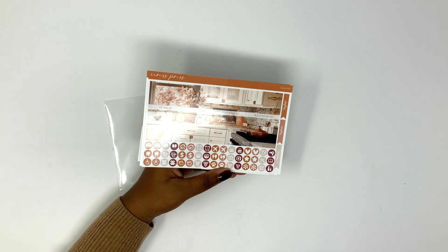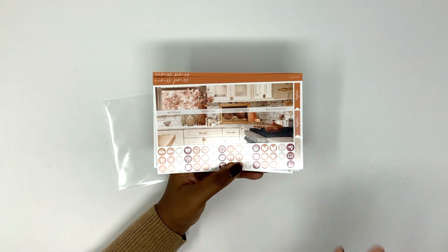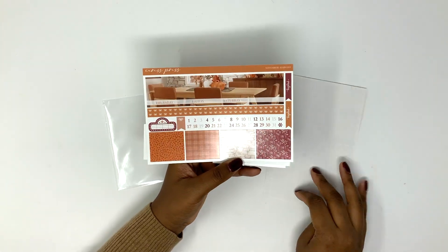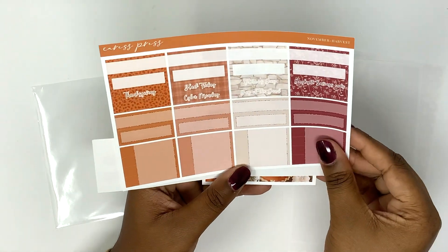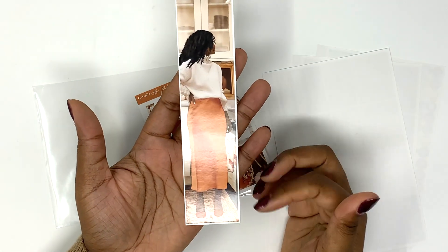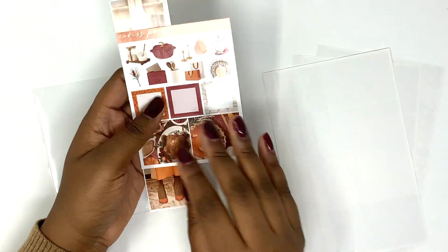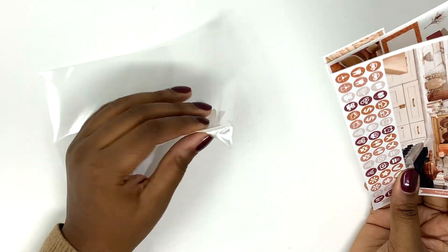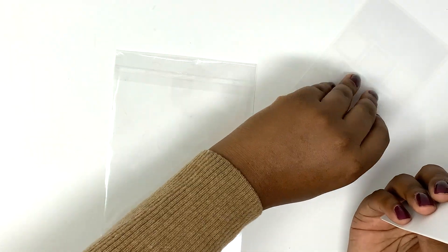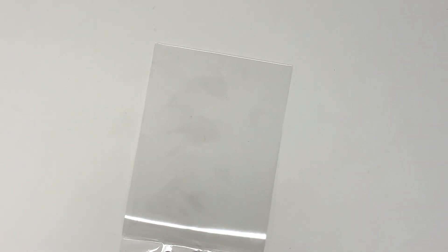Or I might just showcase 11 monthly highlights and maybe do December on camera, because I have a cool little idea for December. But this is the Harvest art — most of my monthly kits this year have been from Crest Press. I believe Solise Studio did this art, and this is the fashion deco add-on box that I got. This girl was super cute, and I got this for the monthly.